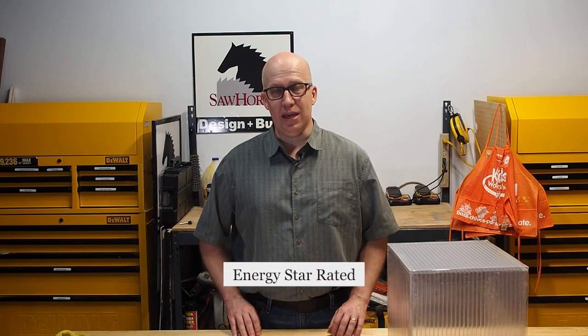Let's talk about why Sawhorse has made the Whisper Green Select our standard bath fan for clients. First, it is very quiet — only 0.3 sones, which is one of the quietest bath fans on the market. Other fans I researched were 2 sones or greater. Second, it is Energy Star rated, which means it meets building code and can help earn points toward green certifications.